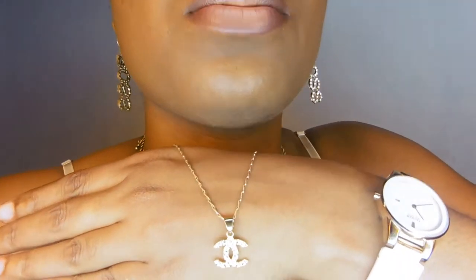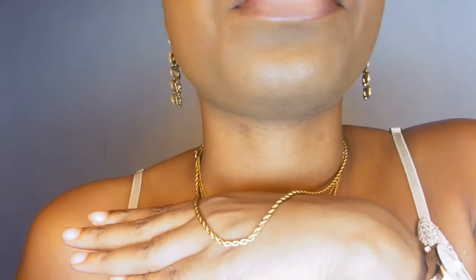We have this necklace from Kiki's Fashion Boutique. This isn't the original chain it came with, but the pendant is from Kiki's Fashion Boutique. The original necklace did not cooperate with my skin because my skin is very strange, so I had to change the chain. I really love the pendant though. The chain is a rope chain from Sassies, the Sassy Beauties, on Instagram.